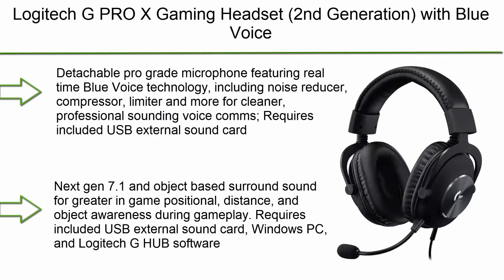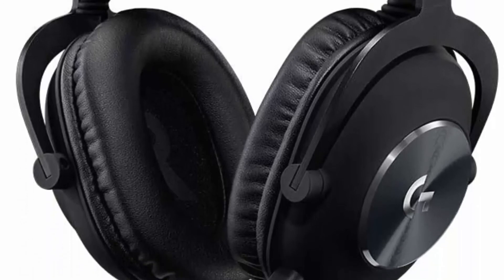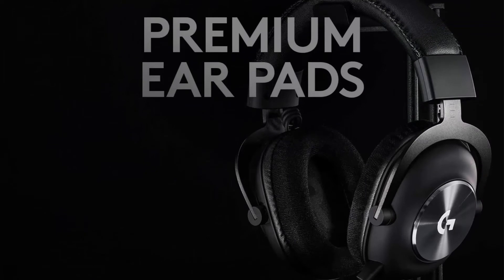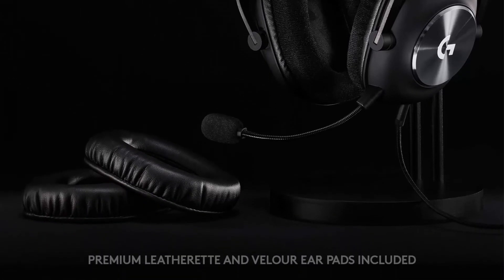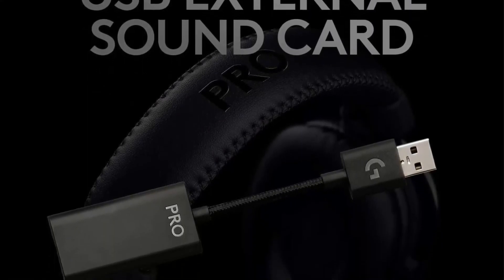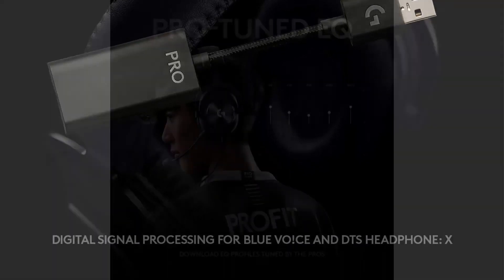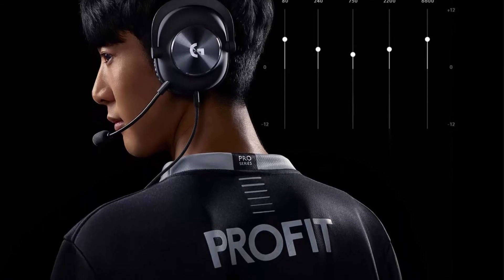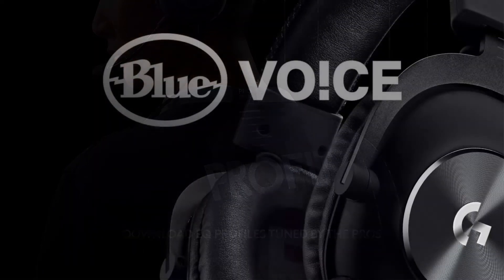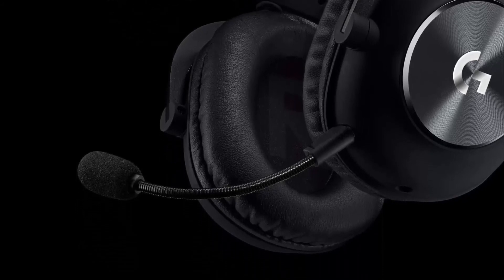Top 2: Logitech G Pro X Gaming Headset Second Generation with Blue Voice, DTS Headphone 7.1, and 50mm Pro-G drivers — for PC, Xbox One, Xbox Series X, PS5, PS4, and Nintendo Switch. The detachable pro-grade microphone features real-time Blue Voice technology including noise reducer, compressor, limiter, and more for professional-sounding voice comms. Requires USB external sound card and Logitech G Hub software. Next-gen 7.1 and object-based surround sound for greater in-game positional awareness. Soft memory foam ear pads in leatherette or velour, durable aluminum fork and steel headband.